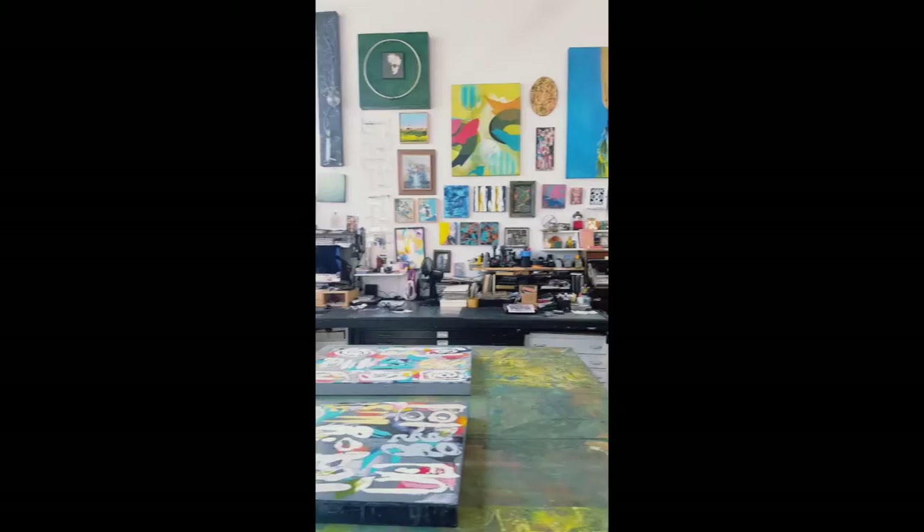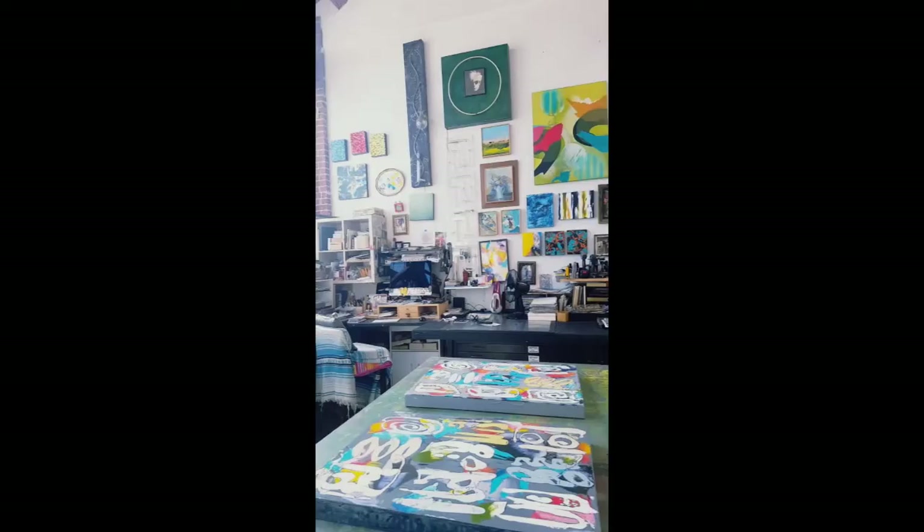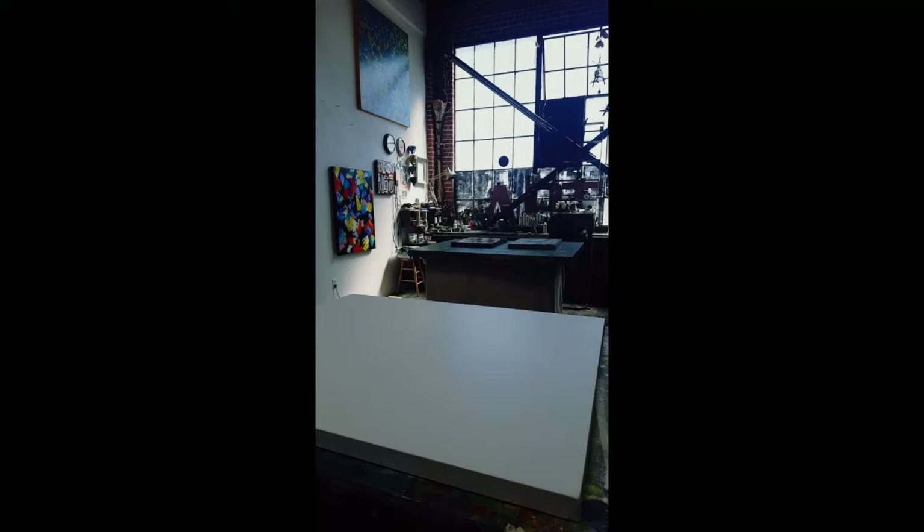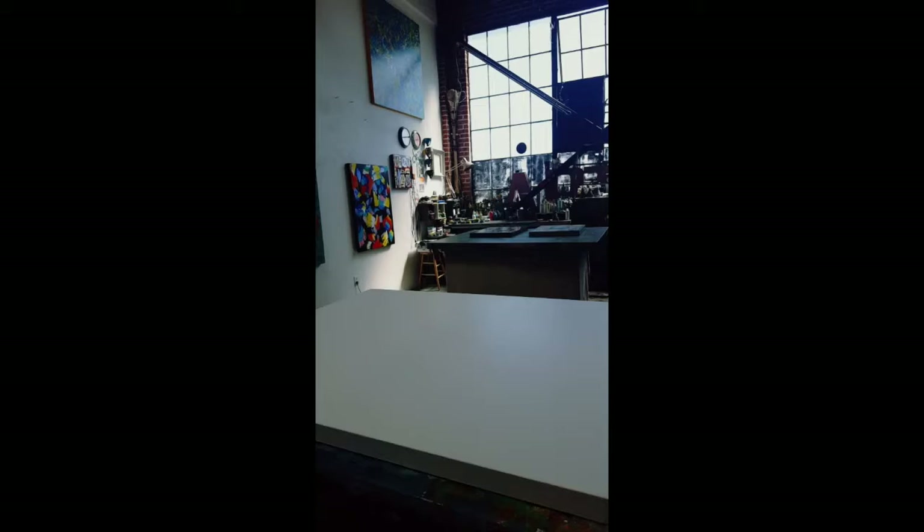This is mostly Mark's working table right here — he works on that table. That area is more of a showing room for the paintings on the wall. This is my working table, and I'm working on a canvas right now — I'm sewing the canvas.